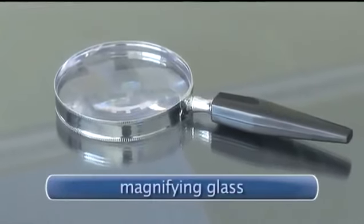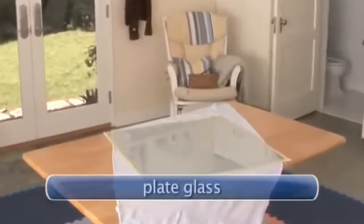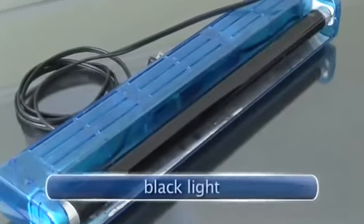You will need a magnifying glass, a 10-power jeweler's loupe, plate glass, a newspaper, and a black light.